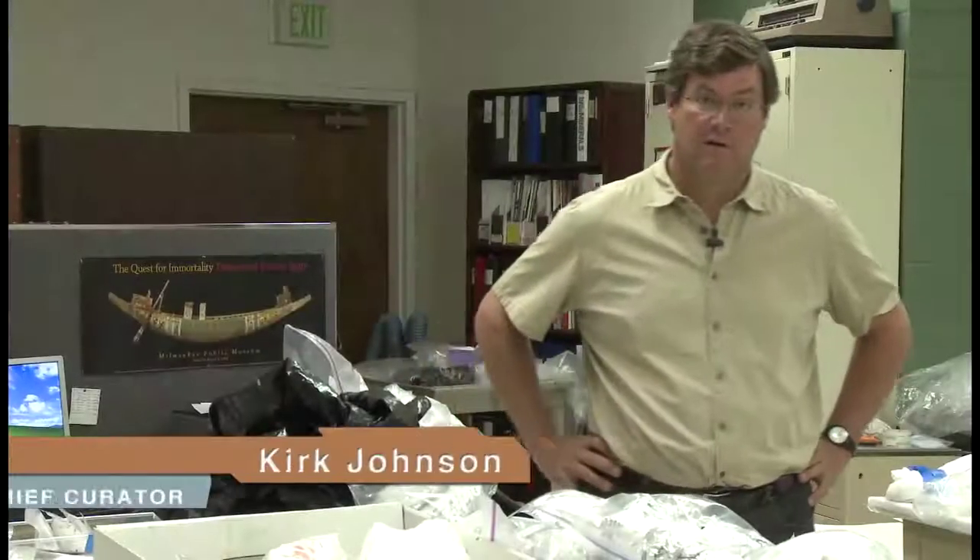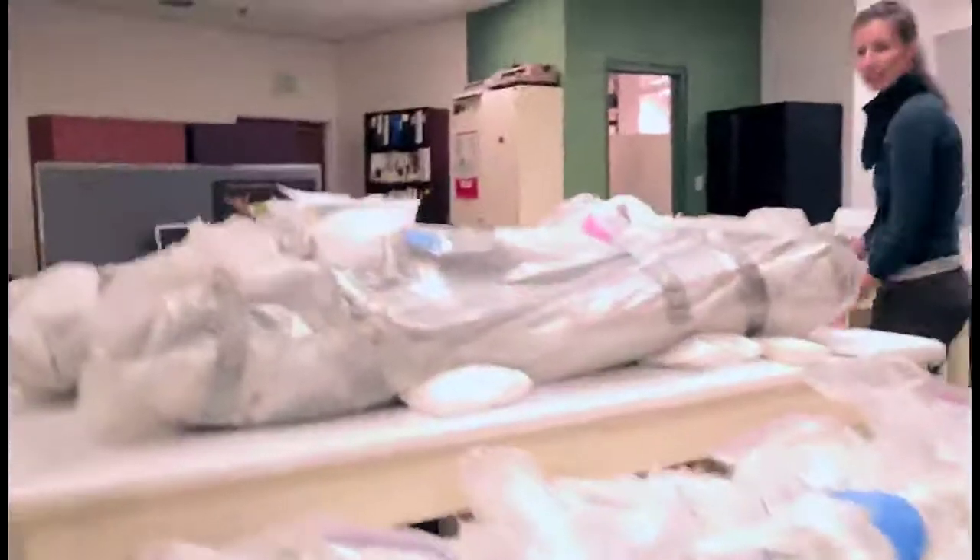My name is Kirk Johnson. I'm the Chief Curator and Vice President for Research and Collections at the Denver Museum of Nature and Science, and I'm standing in the conservation lab, which right now is full of bones.